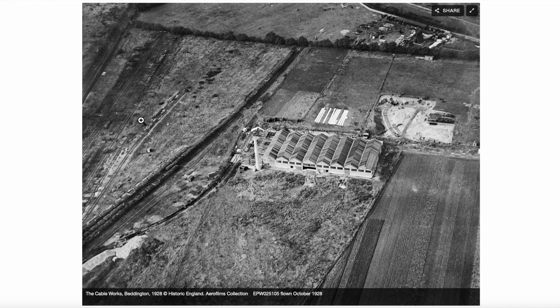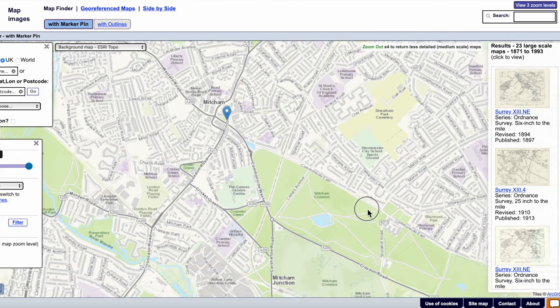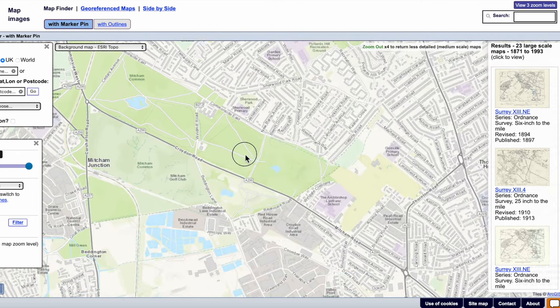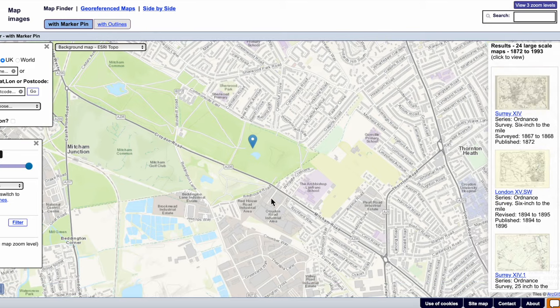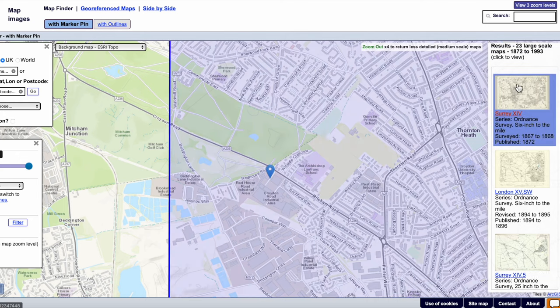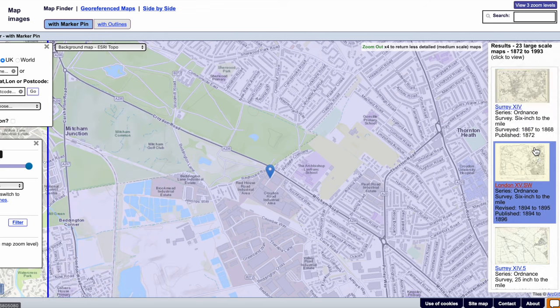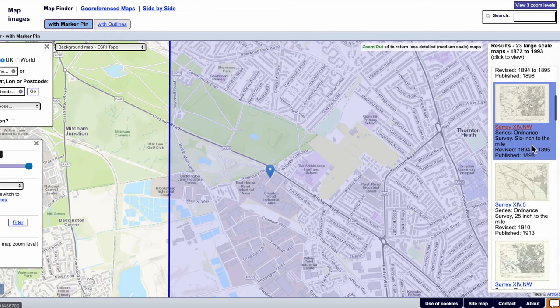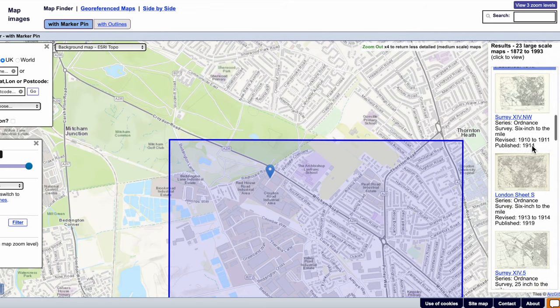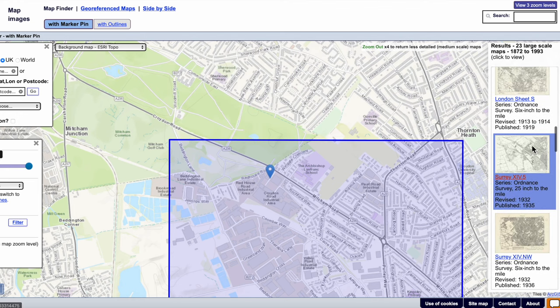What are we looking at? The cable works. So first off I'm going to find a map with the nearest date to where we're looking at, down here at the Red House Road. I've put a marker there. On the right-hand side I have all the maps associated around that point, so I'll just scroll down the list to find something like 1928. There's one for 1932 — let's have a look at that.